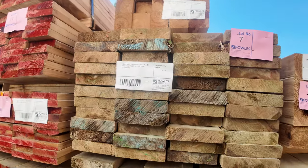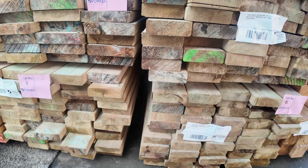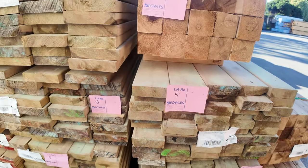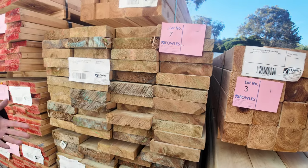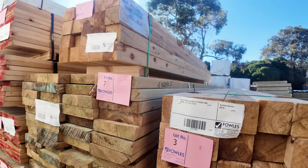Over here is a bit of MGP10 treated pine — 190 by 45, 6.0s. Some 140 by 45 there as well. This is the stuff that's slightly out of size — the 190 by 45 might be 182 by 46 or thereabouts — so that's why that stock's here.